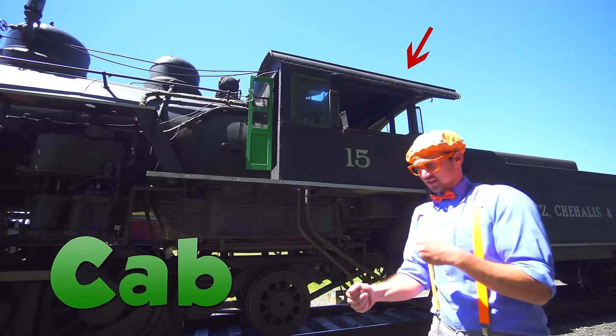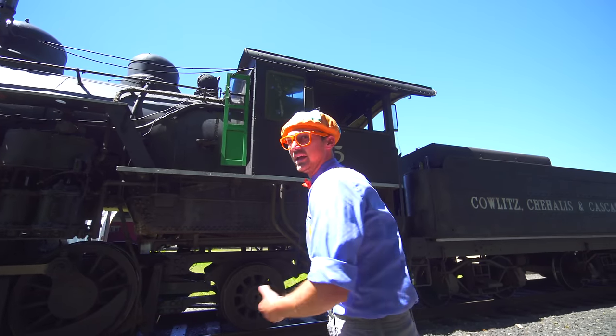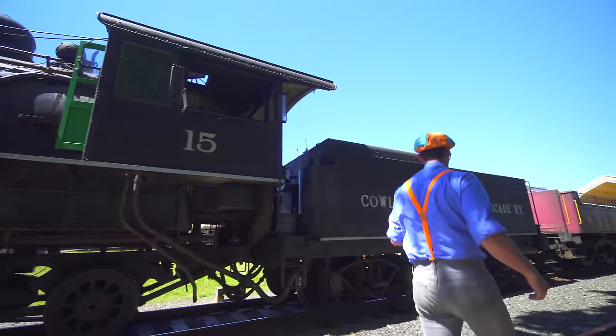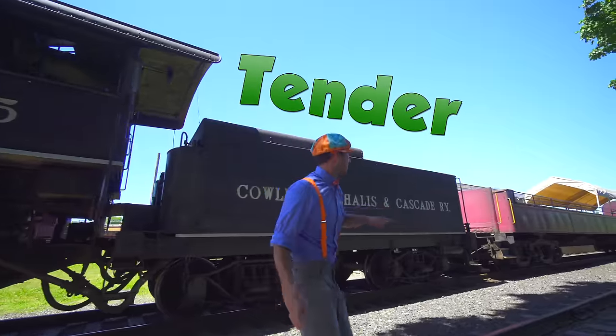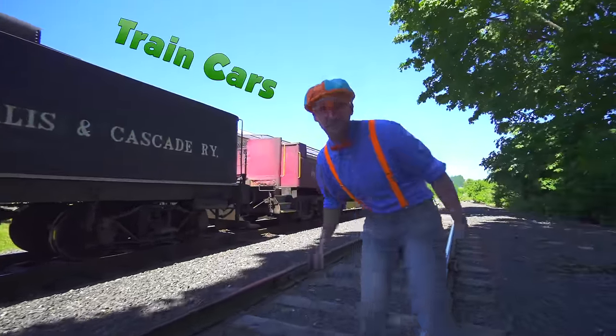That's where the operators of the train sit. And come back here. This is the tender. And look over here! Those are the cars of the train!